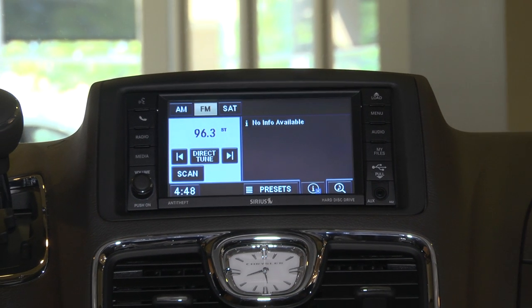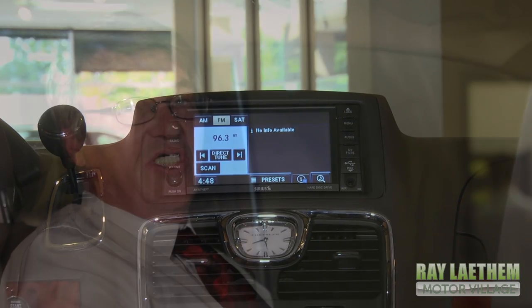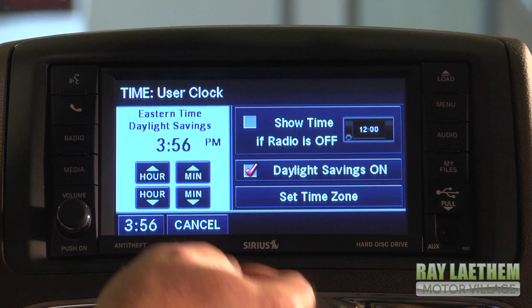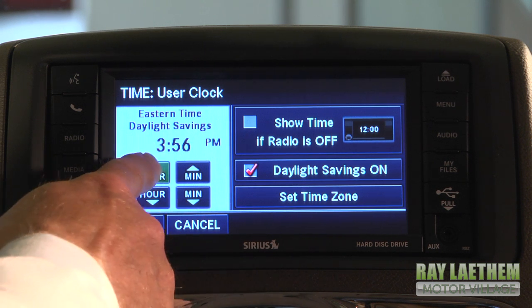This radio certainly has a lot of capabilities and a lot of features, and it's definitely high tech. While it may seem complicated at first, let me tell you, it's not. Once you get your fingers on here and start pushing some of these buttons, it's just intuitive and it'll go like clockwork. As a matter of fact, have you ever seen a radio that was as easy to set the clock on?